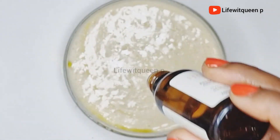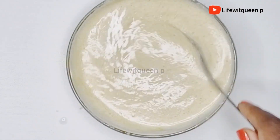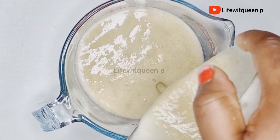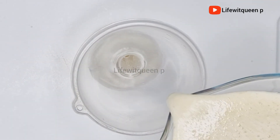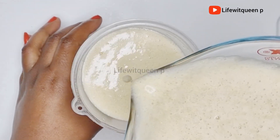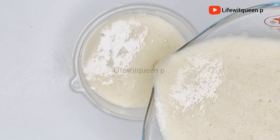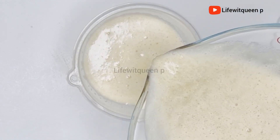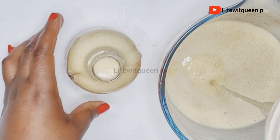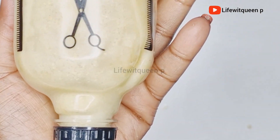Once I added all my essential oils I mixed the ingredients together, then transferred it to my applicator bottle for easy use. The bowl was too small so I transferred it to a bigger bowl first, then into the applicator bottle. This is how the treatment spray looks like — it's ready to be used. Now I'm going to show you guys how to use this treatment spray after a protective style.